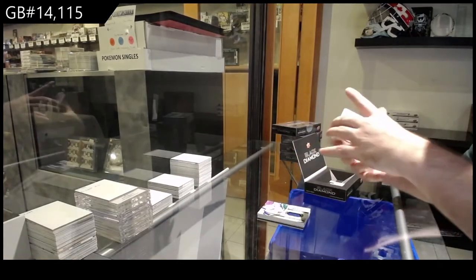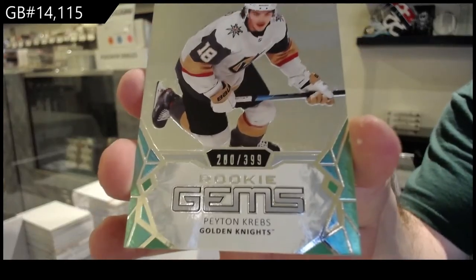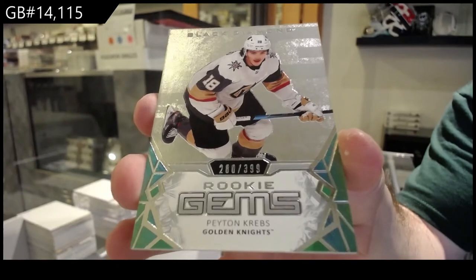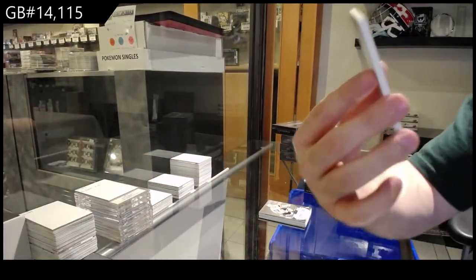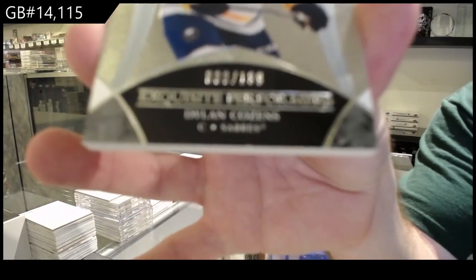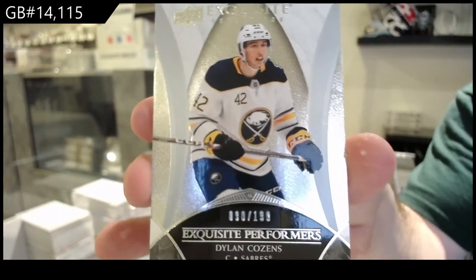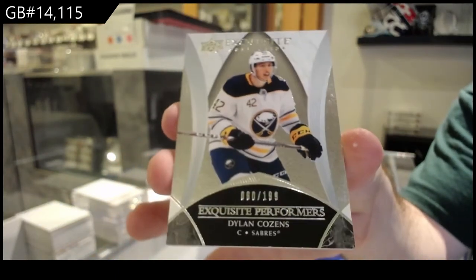And a $3.99 Peyton Kreps rookie gems for the Golden Knights. And an exquisite numbered to $1.99 Performers for the Buffalo Sabres — Dylan Cousins.